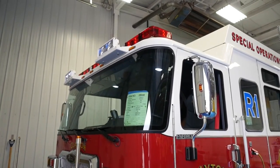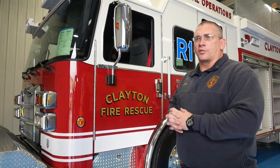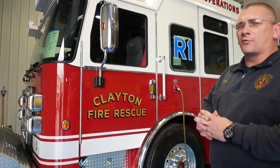It is replacing a 1997 Heavy Rescue that we actually got from another department, so this is a very well-needed truck for our area. We cover about a 53 square mile area in North Carolina just outside of Raleigh. Everything that this truck is going to do is from heavy rescues to structure fires to technical rescue. The Special Operations Division is going to use it as well as medical calls when needed.